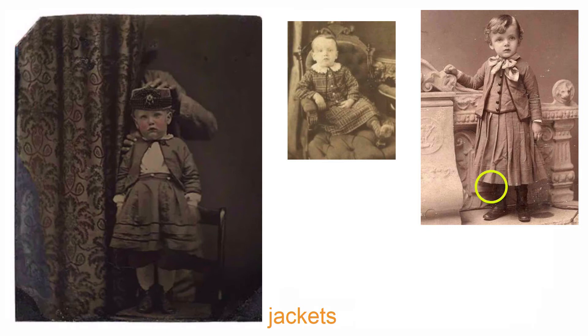Boys tended to wear skirts with jackets, whereas girls wore full dresses that were all one piece or one fabric. Especially these cutaway curved jackets — very much a boy thing. You see the same shape here, and again he has a bow, he has a bow, and he has this split collar. So a little jacket with a skirt is a boy thing.